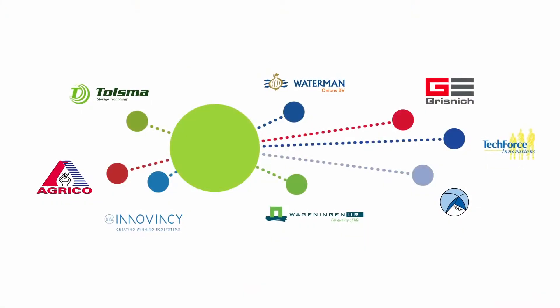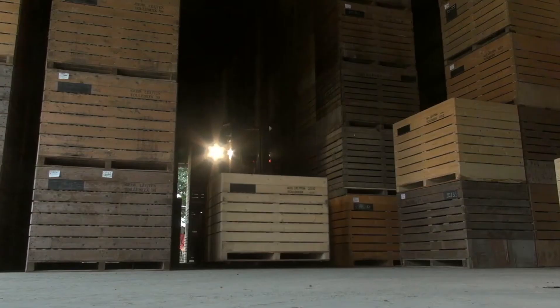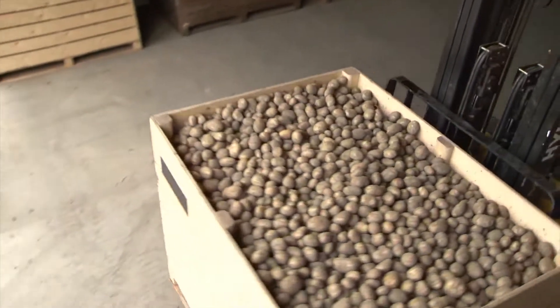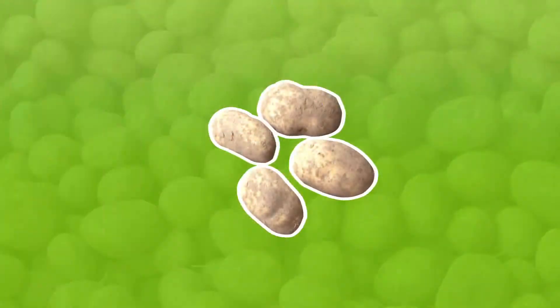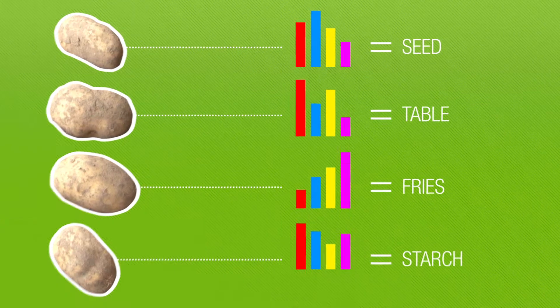This is where eOptima plays an important role. eOptima is a management system that brings together the available data and makes it accessible to all players in the chain. With this knowledge, we are able to optimise the quality and composition of, for example, the potato to the purpose for which they should be used.